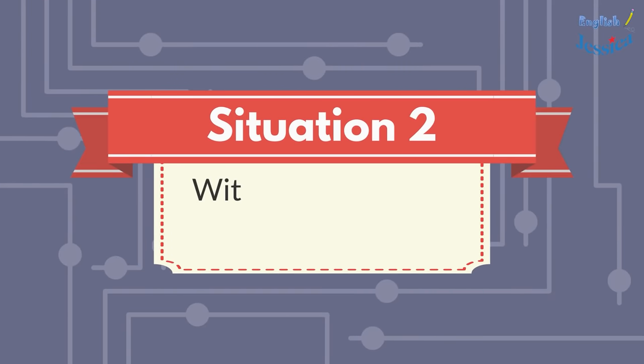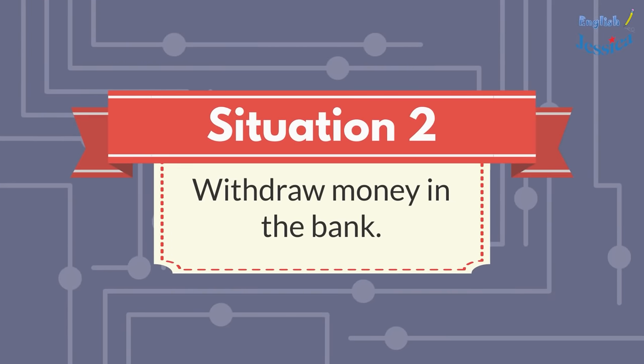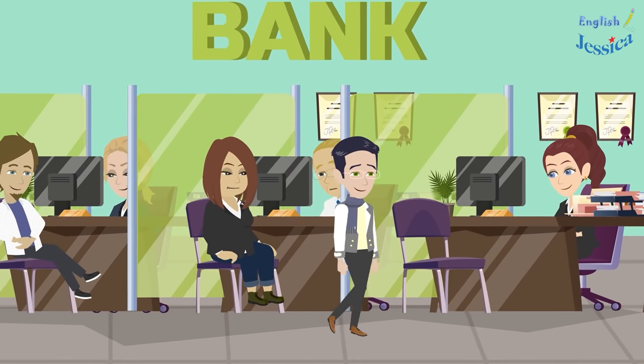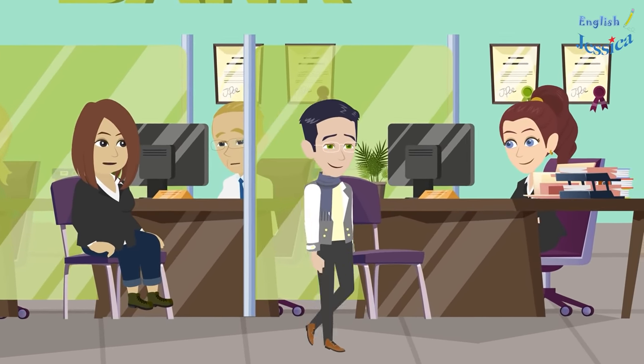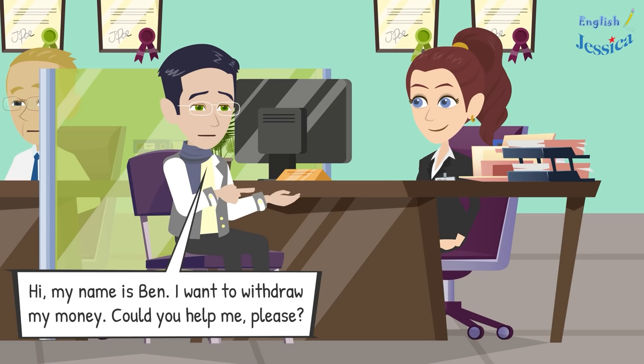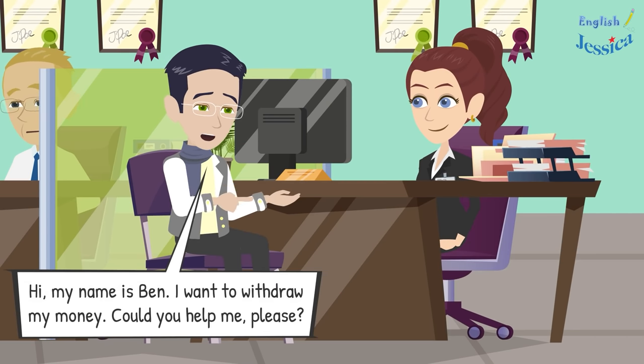Situation two: withdraw money in the bank. Hello sir, what can I do for you? Hi, my name is Ben. I want to withdraw my money. Could you help me please?